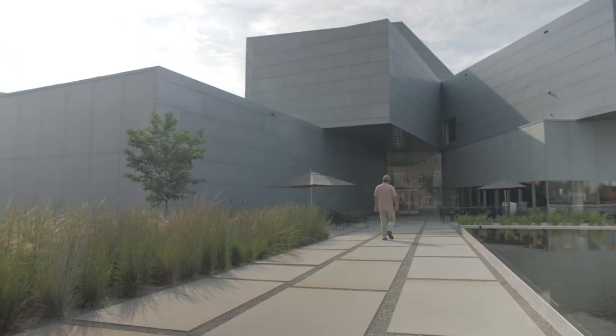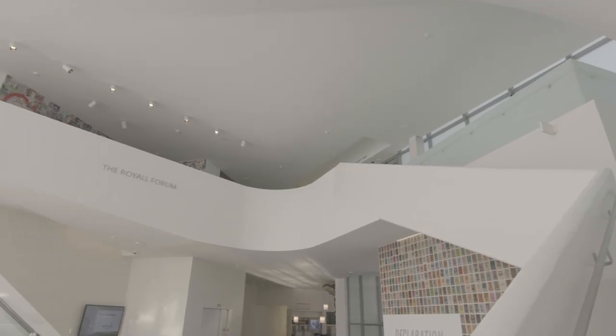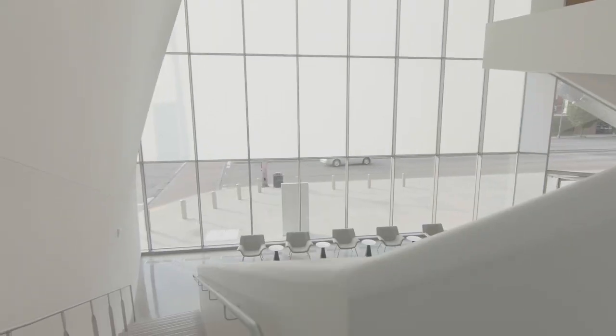The perspectives don't reveal themselves in the first look. You come in and you feel drawn to move up because there's a spiraling ascension in the geometry of the central space.